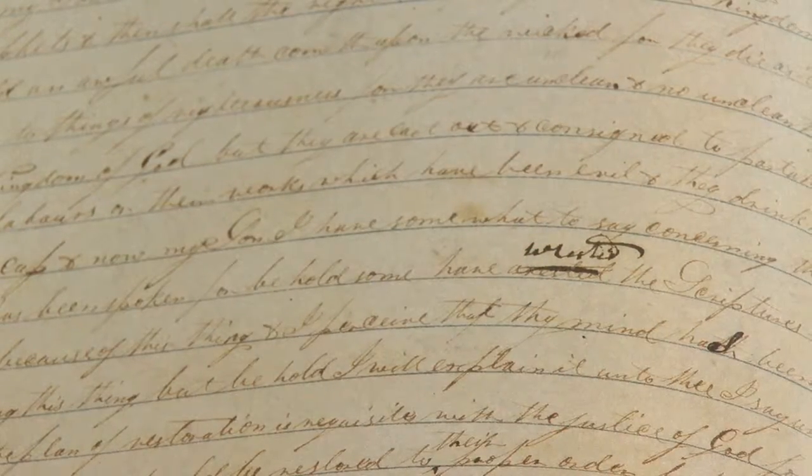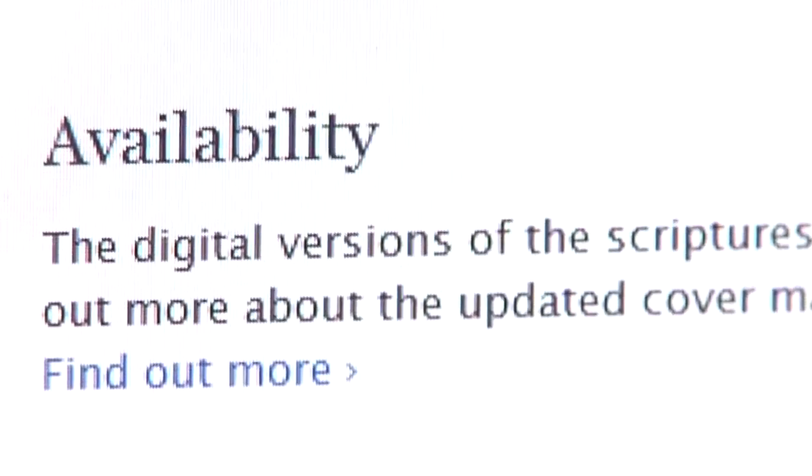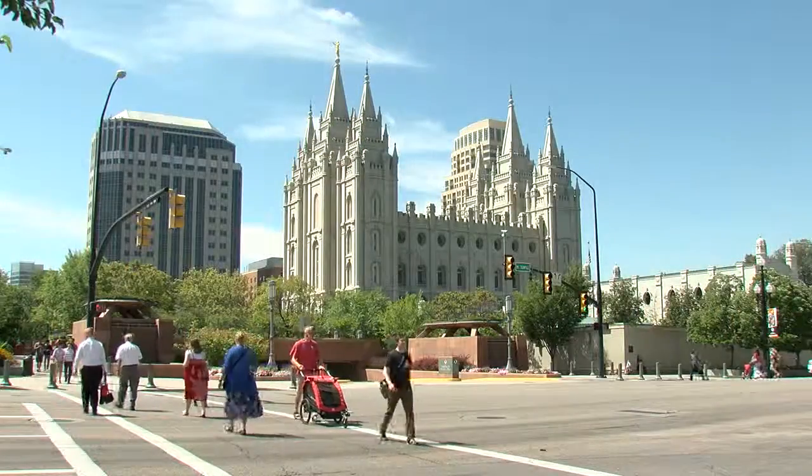Clearly we are in an age of transparency, and having these materials available to our members and to other interested people makes it possible for them to see these materials directly without having to go through some kind of intervening person. These books are now released to the public, and every page of the Joseph Smith Papers will soon be online for everyone around the world to see.